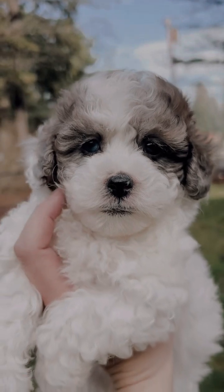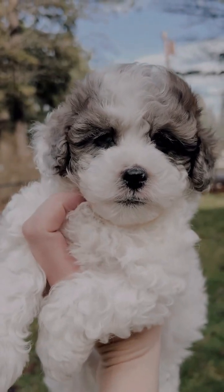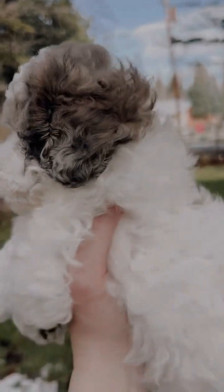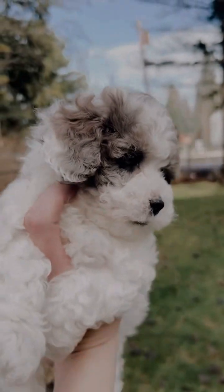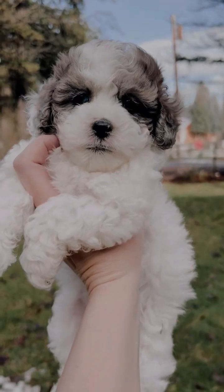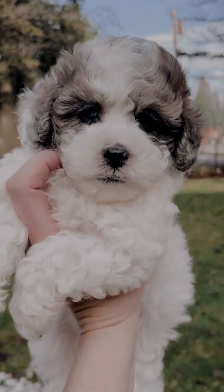She's gorgeous and this one has a very calm demeanor. Perfect for those of you wanting to do therapy work, maybe a retired home, or even children. She's just phenomenal and she loves dogs.